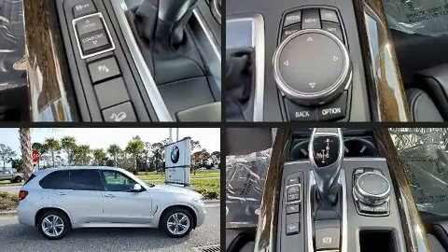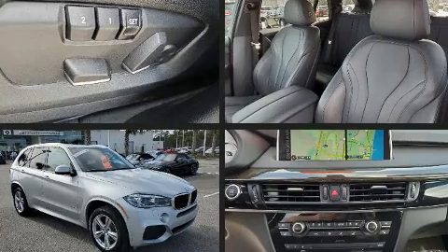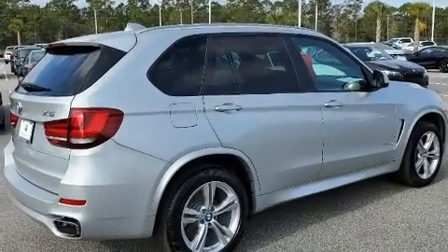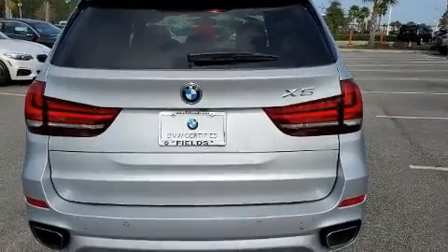Experience driving perfection in the 2016 BMW X5. Smooth gear shifts are achieved thanks to the three-liter six-cylinder engine, and all-wheel drive keeps this model firmly attached to the road surface. Turbocharger technology provides forced air induction, enhancing performance while preserving fuel economy.